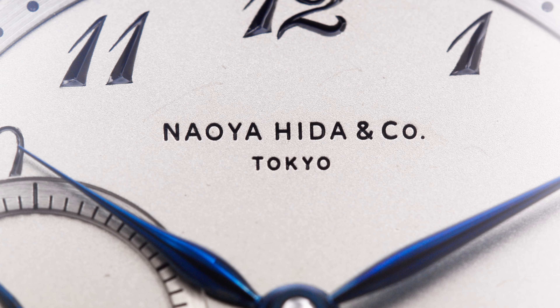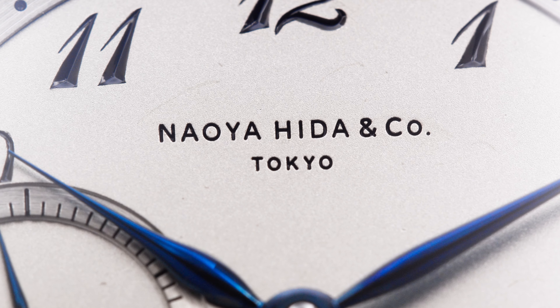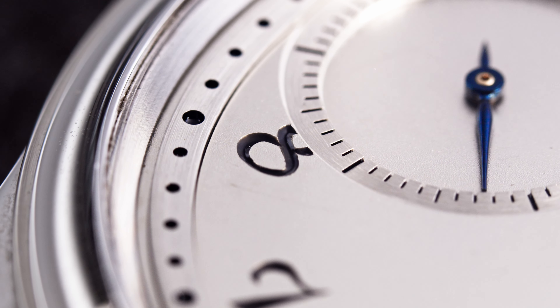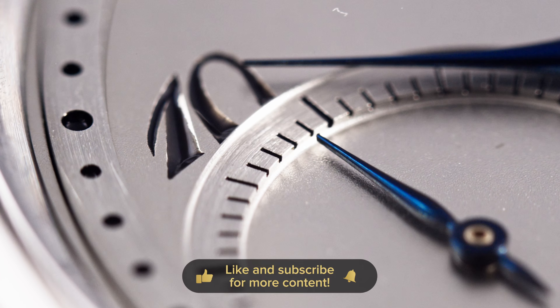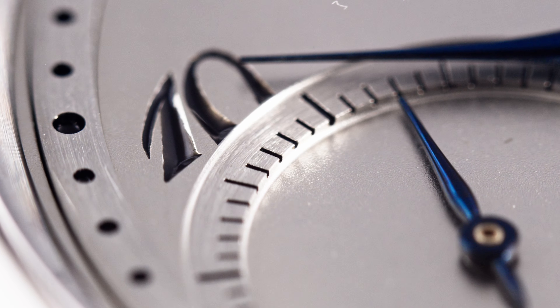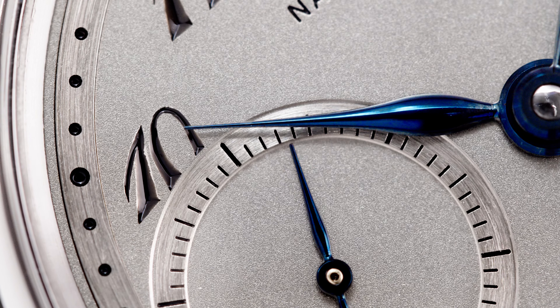The 'Naoya Hida & Co Tokyo' text is also engraved with a very precise machine, and the execution is super clean. Around the periphery of the dial, we've got an applied and brushed chapter ring for the minutes to add depth. The same is the case on the second sub-dial — an added chapter ring — which works as a nice design touch and gives the whole dial a more 3D look.